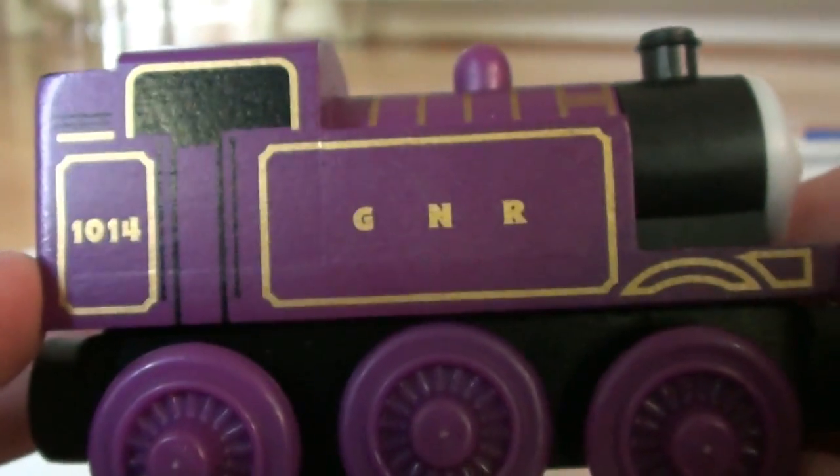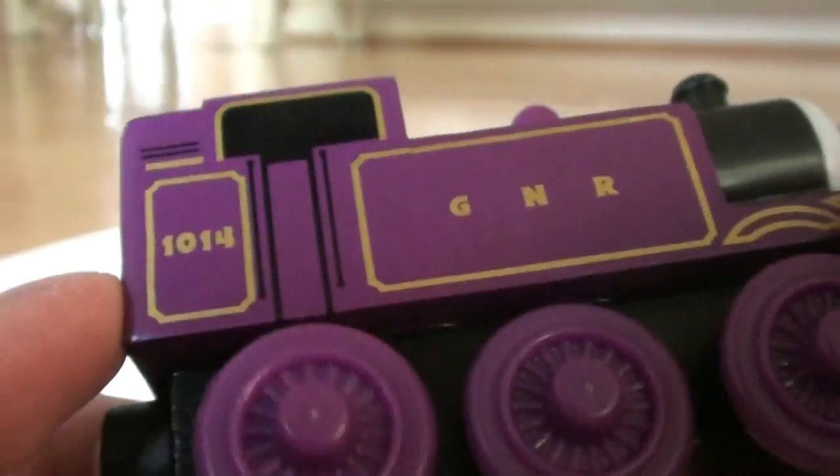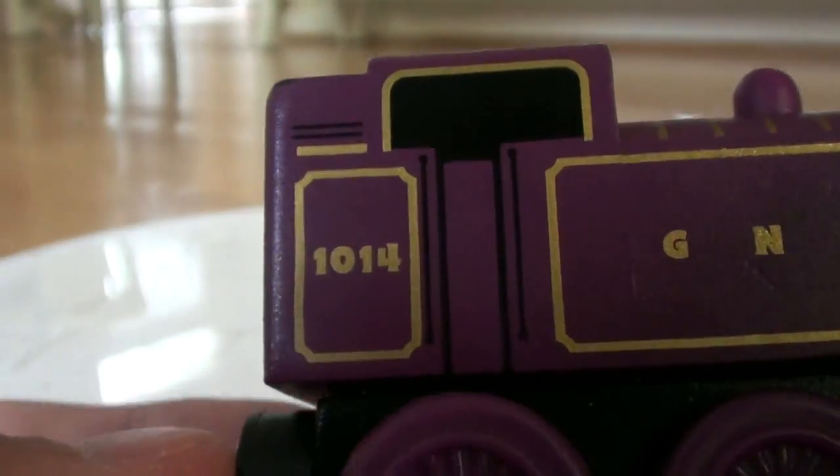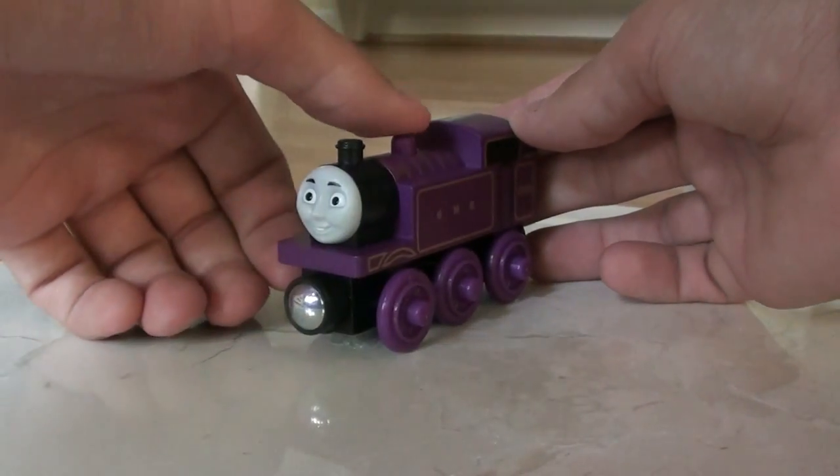Great Northern Railway engine. Number 1014. I just really like this vehicle a lot.